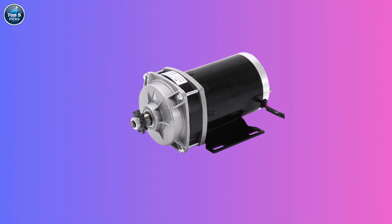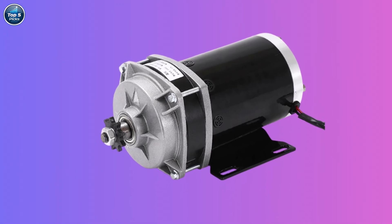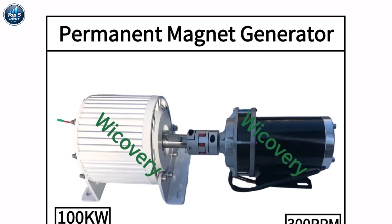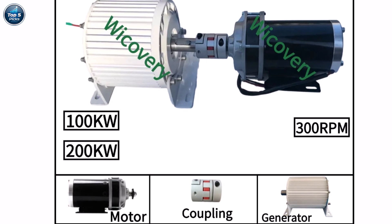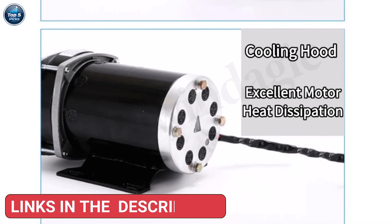Product number one: the Rewindajik 10KW to 30KW permanent magnet generator, built for wind and water turbine applications, offering a reliable and eco-friendly power solution. With output options from 96V to 380V AC and speeds of 500 RPM, it's designed for stable energy production in both small and large-scale setups.